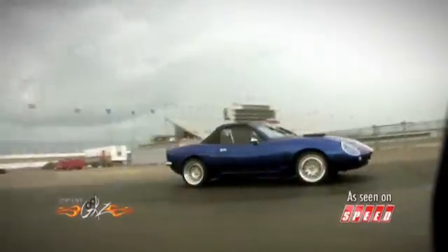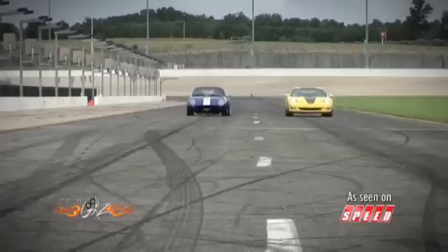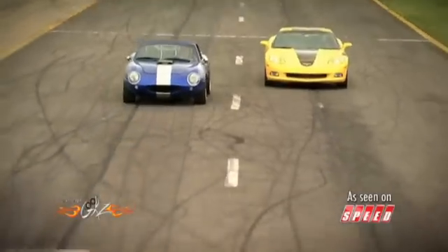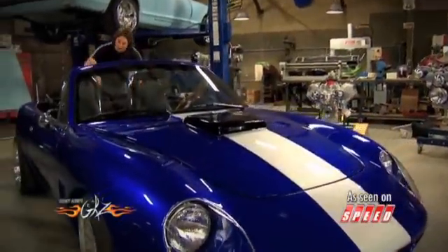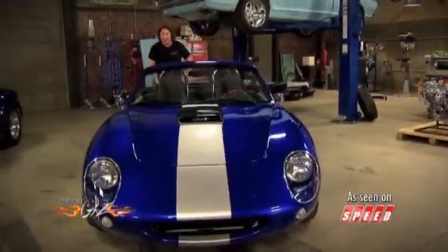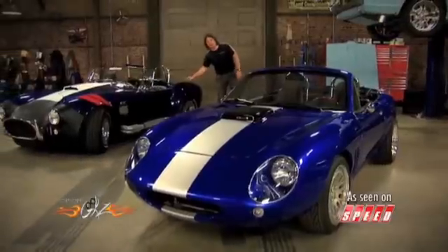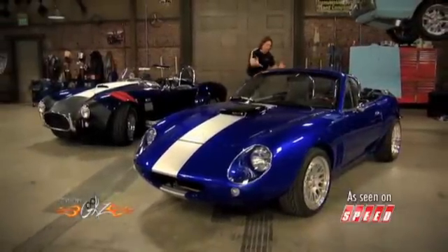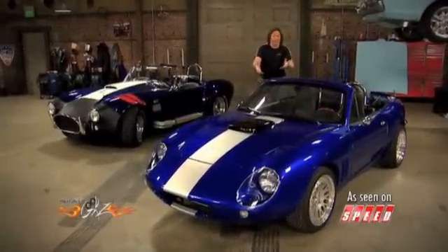With that V8 power, you'll be able to pretty much outrun anything too. The best part is you can build a car just like this one for around $20,000. If you don't do the body kit, you can get into a V8-powered Miata for around $10,000, and that includes buying the car. That's a fraction of what you'd pay for something like a Cobra. After all this, there are still some people who would question why you'd want to build something like this. The simple answer is: it's fun!